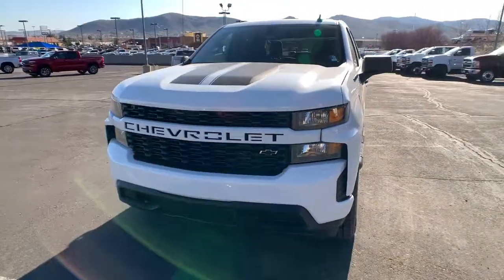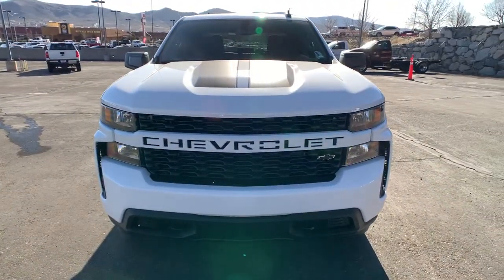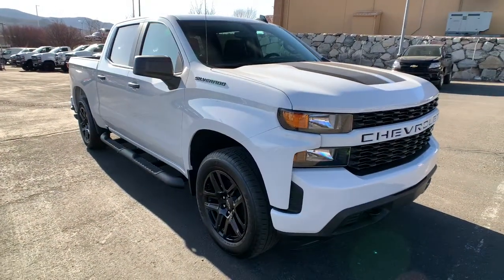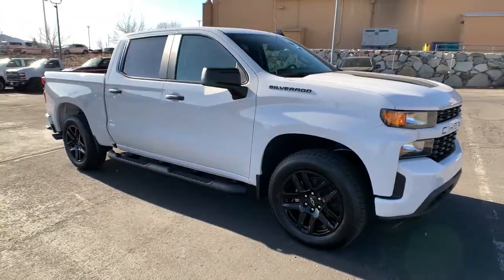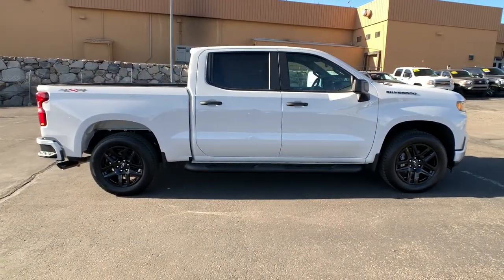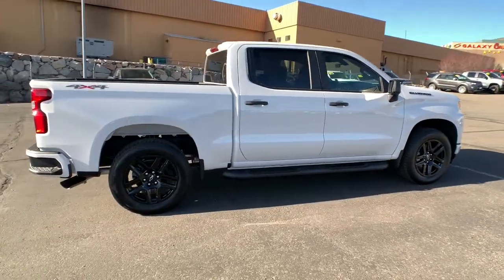Get into a car with value. 2021 Chevrolet Silverado 1500. The Silverado 1500 is the full-size pickup that blends a spacious quiet cabin, technology that keeps you connected, smooth handling and the toughness you need for all your projects.